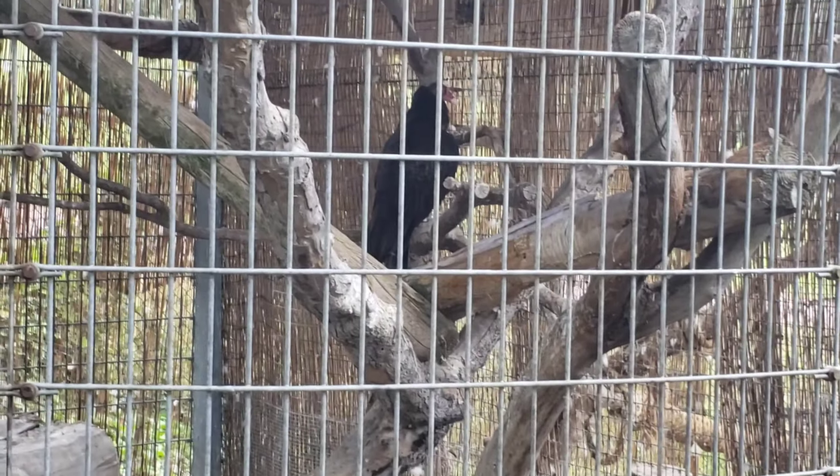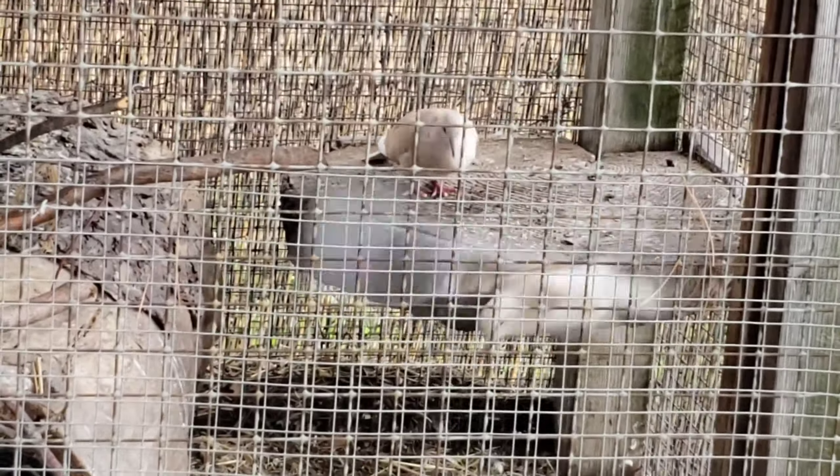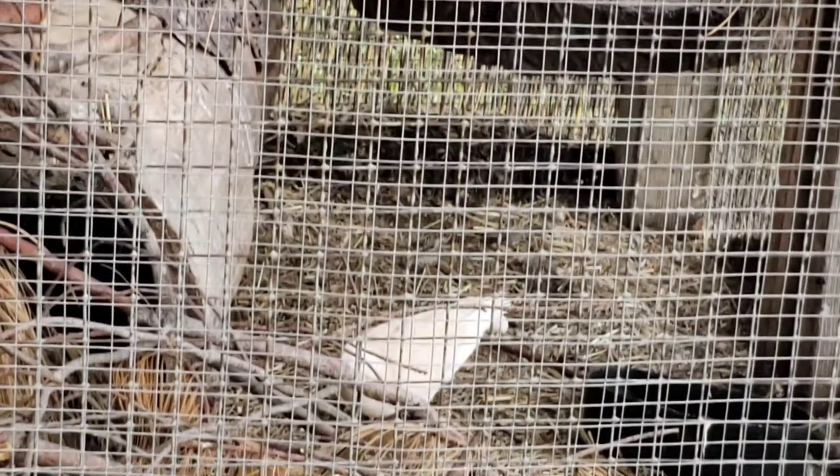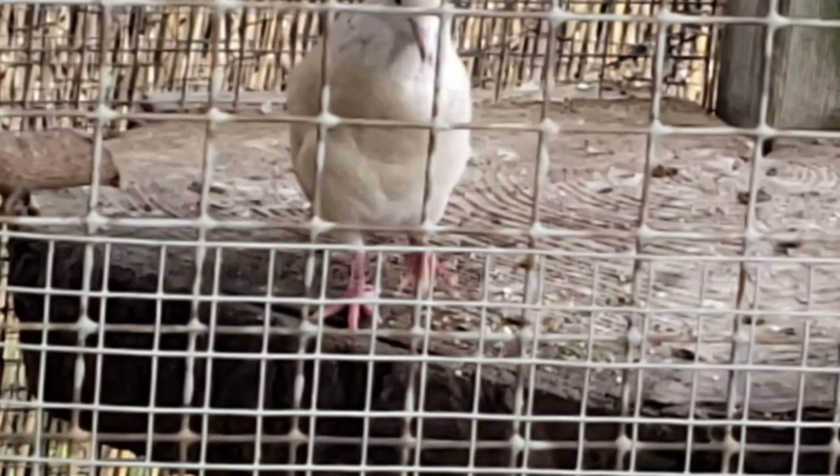This is a turkey vulture. They're named turkey vultures because they're a type of vulture and their heads look a little bit like a turkey. They keep them enclosed because they're scavengers and they can fly. There are also these little doves here called bobwhites, and they're also enclosed with a top because they can fly too.